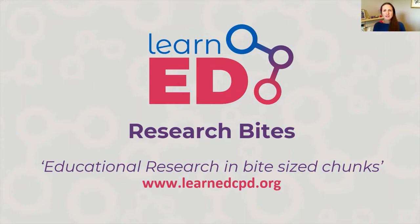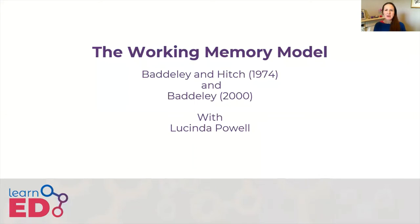Hello and welcome to Research Bites with LearnEdCPD, where we break down educational research into easy-to-digest bite-sized chunks. My name is Lucinda Pohl and today I'll be talking about Baddeley and Hitch's working memory model. I'm going back to 1974 to consider this model of memory proposed by Baddeley and Hitch.